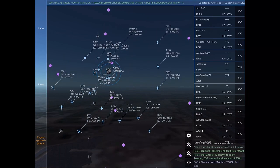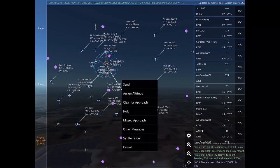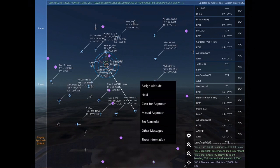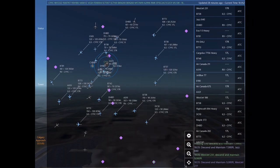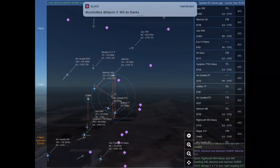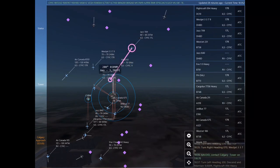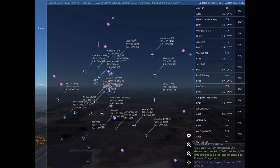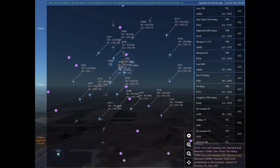Cargolux 7756 Heavy, turn right heading 080, descend and maintain 6,000. Papa Hotel Delta Alpha Lima India, turn left heading 080. EVA 10 Heavy, turn right heading 160. Papa Hotel Delta Alpha Lima India. Jazz 840, descend and maintain 7,000. Star check 742 Heavy, turn left heading 330, descend and maintain 7,000. WestJet 231, descend and maintain 9,000. WestJet 231.